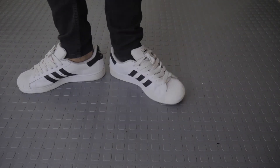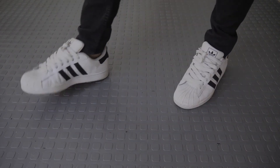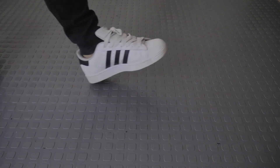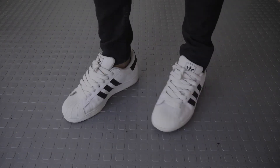In 1969, the Adidas Superstar made waves as the first low-cut leather basketball sneaker. It also earned the nickname 'Shell Toe' because of the distinctive shape of the shoe's toe area.